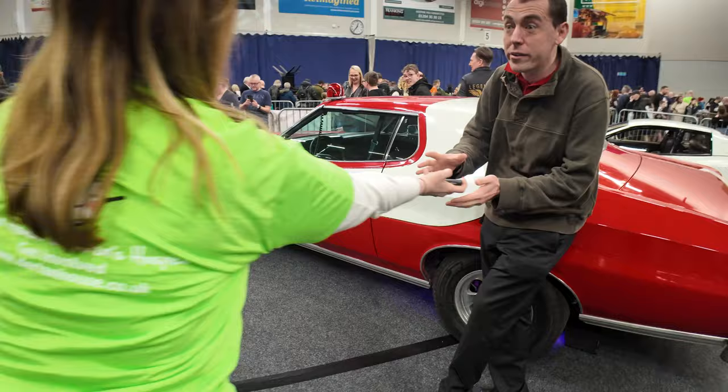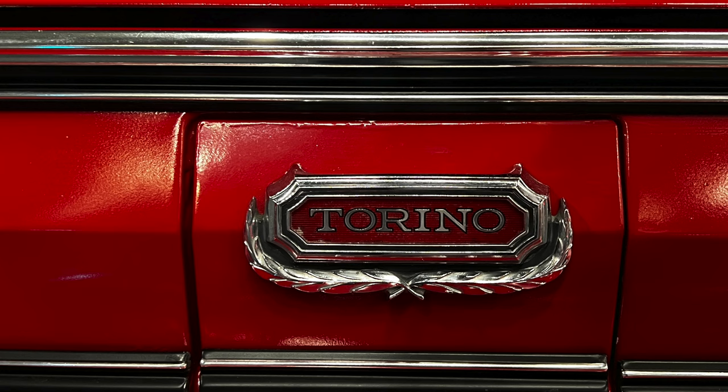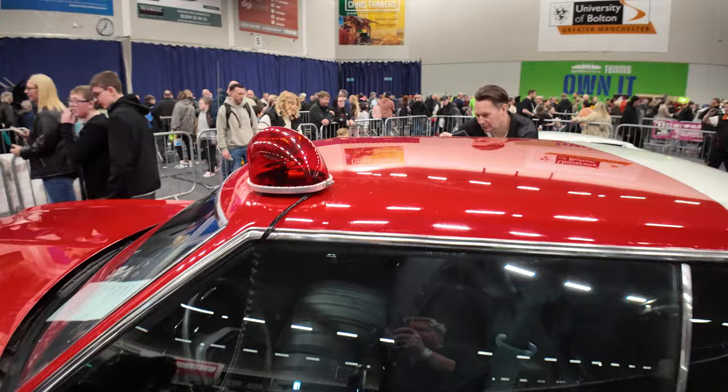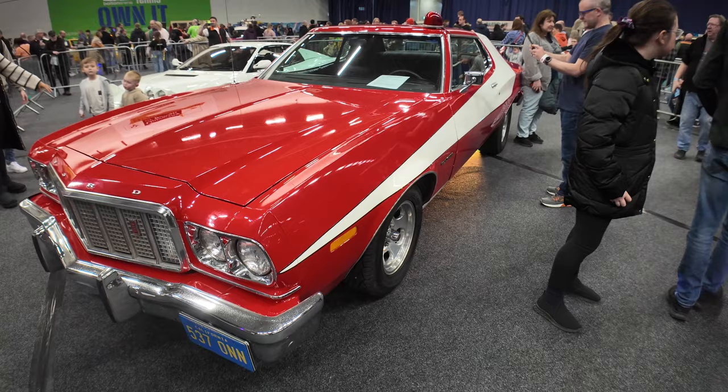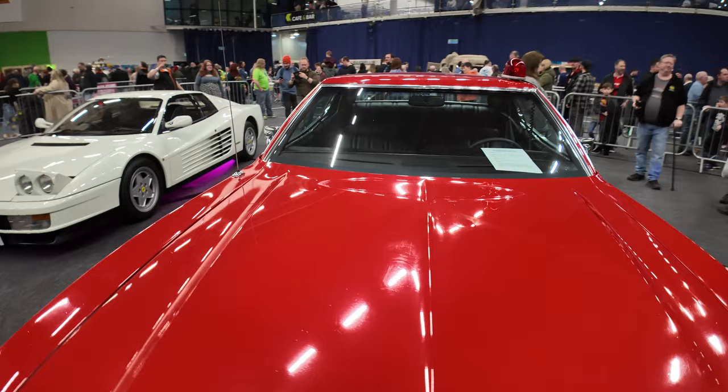Right, here before us - Torino - Starsky and Hutch! Check this out, the Starsky and Hutch car. So many gorgeous cars here, and we've even got the obligatory red light on the top as you can see. Let's whiz around to the front - wow, check that out! Does that look amazing or what? Imagine having a drive in that.